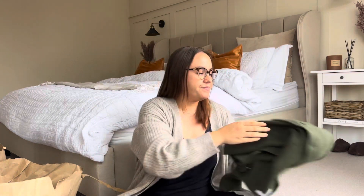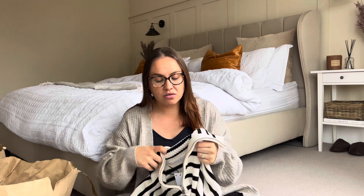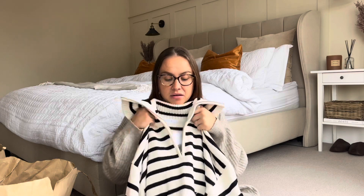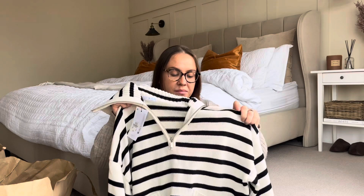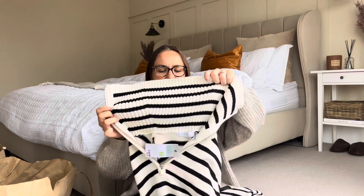I also got this half-zip knitted jumper, which was one of the pieces I kept seeing on reels on Instagram. I was on the hunt for it because a stripy half-zip jumper is me to a T, and the fact that it's knitted just makes it all the better. There are two little pockets at the front as well - sorry if I sound nasally, I had a cold and it's gone to my sinuses. It also has a really large collar.